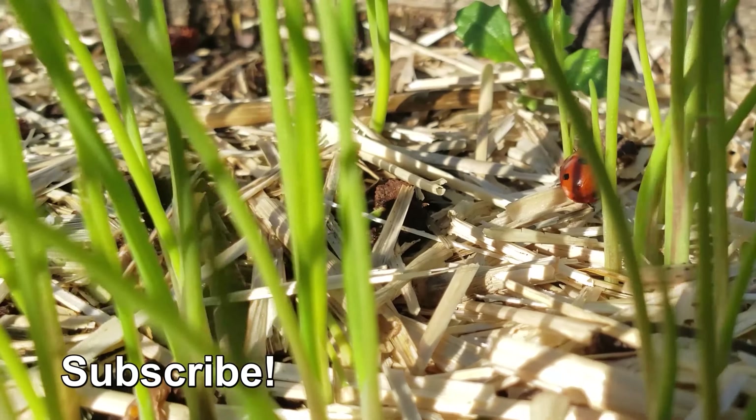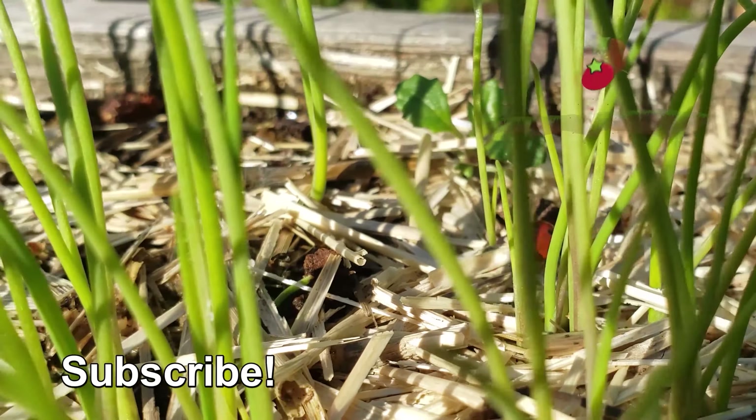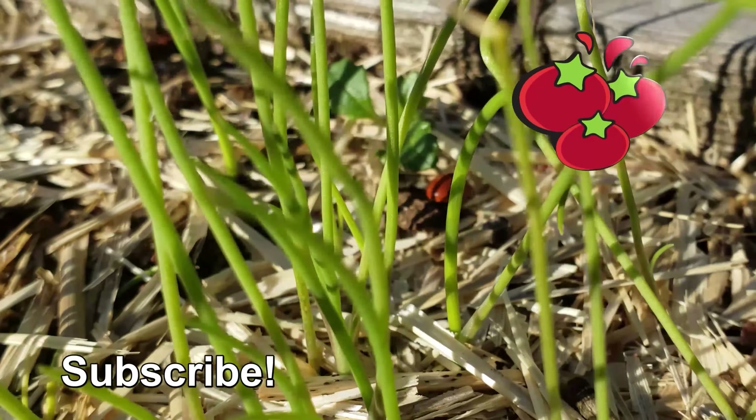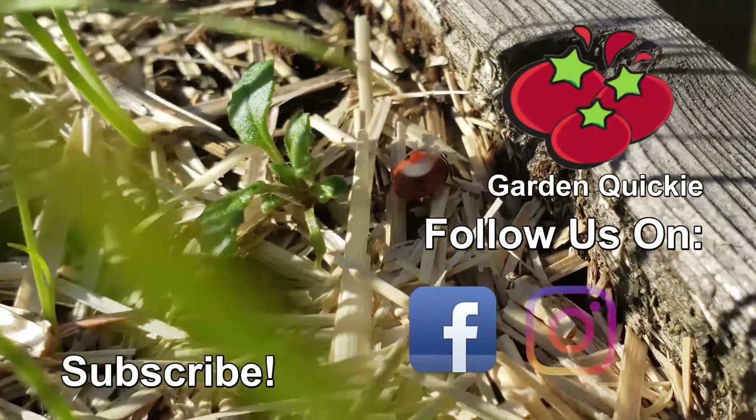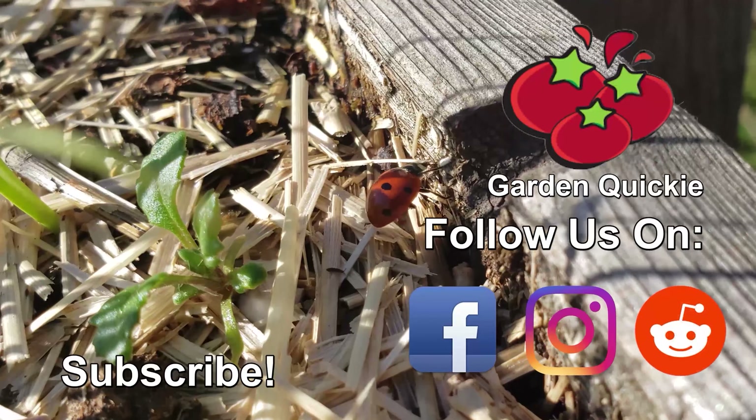Thanks for watching, guys. If Garden Quickies are your thing, make sure to subscribe and click on this playlist here as we explore and solve more growing issues in two minutes or less.